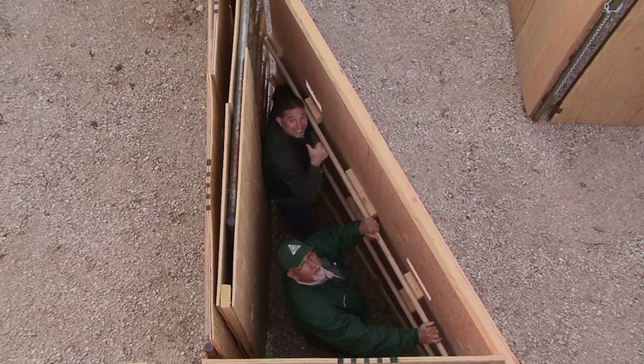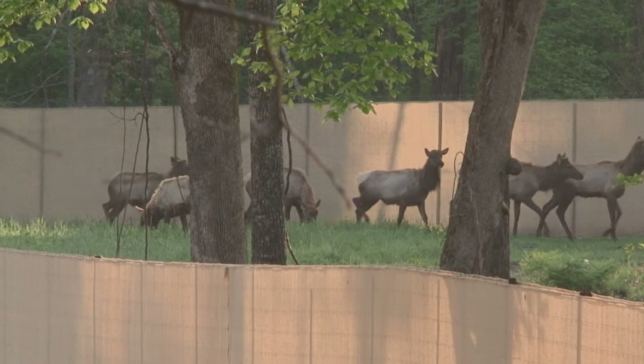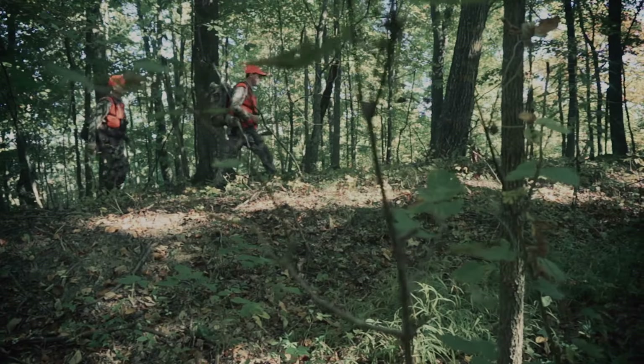This latest conservation milestone comes 26 years after RMEF supplied vital funding and volunteer support to help with the successful restoration of wild elk to their historic Kentucky range, and 22 years after the state's first managed elk hunt.